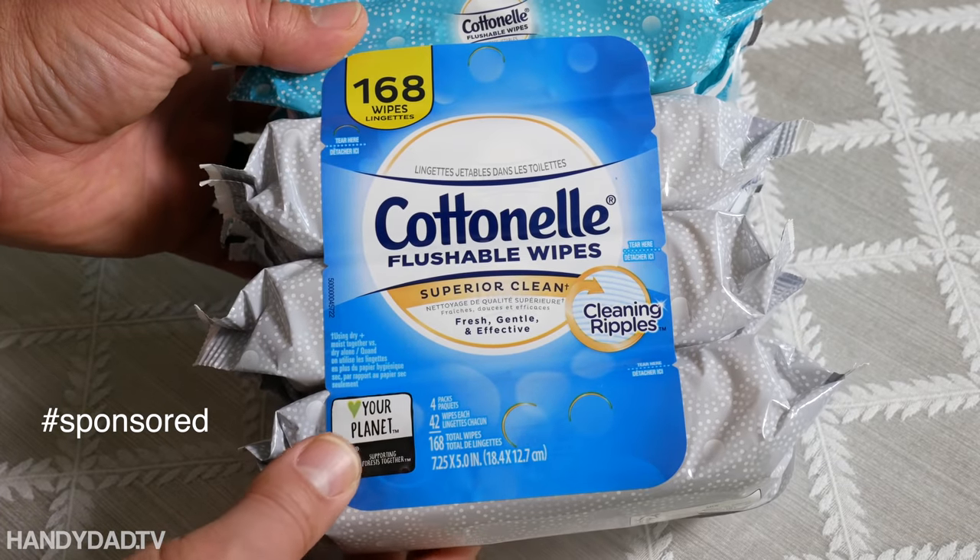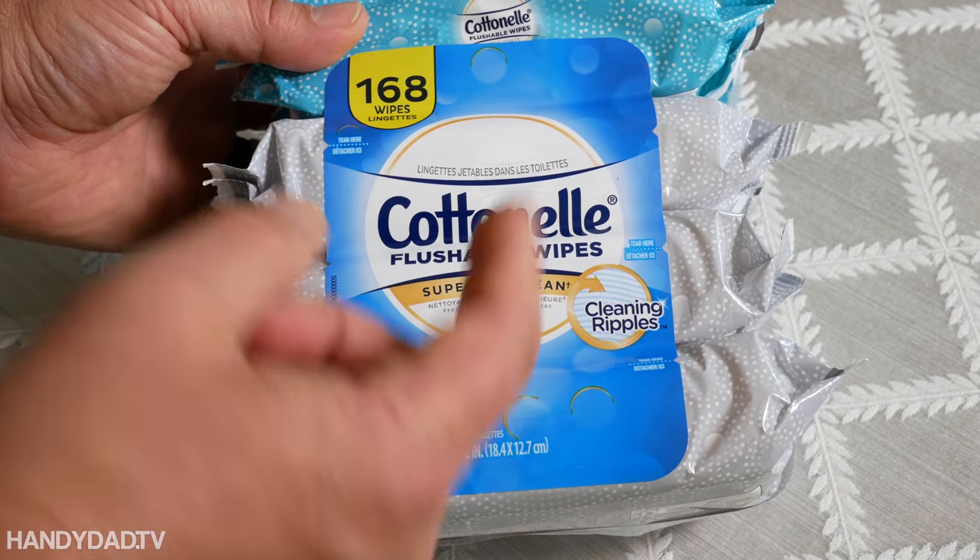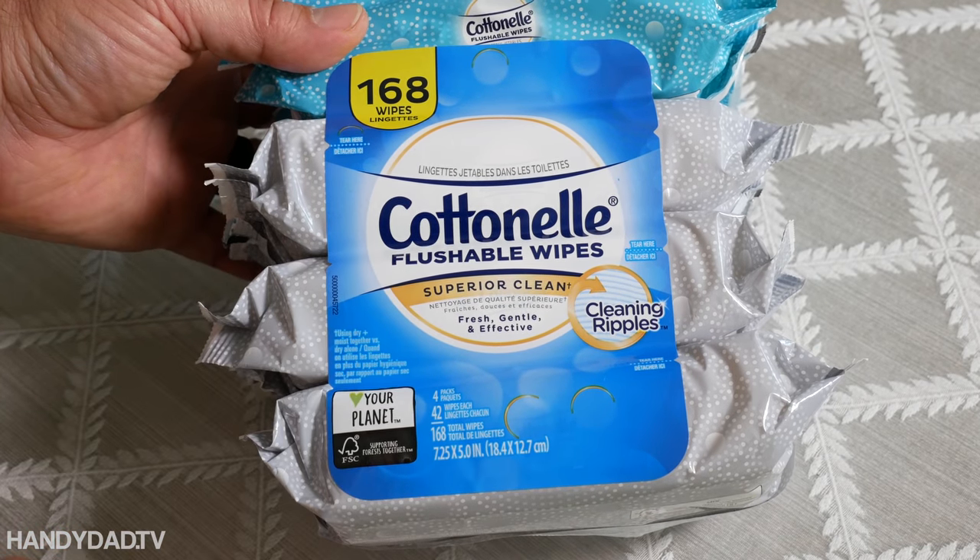This video is sponsored by Cottonelle Fresh Care Wipes, the number one national brand of flushable wipes. Welcome to Handy Dad TV. I'm Chris Heider, your virtual dad in the cloud, and today I'm going to teach you everything I know about unclogging a toilet.